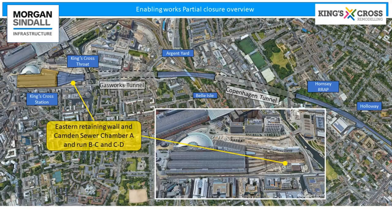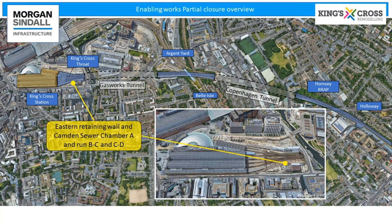Next, I touched on it slightly there — Camden Sewer chamber A and the runs B to C and C to D. Camden Sewer A to B runs across this part of the throat, then B to C, and then C into car park D.